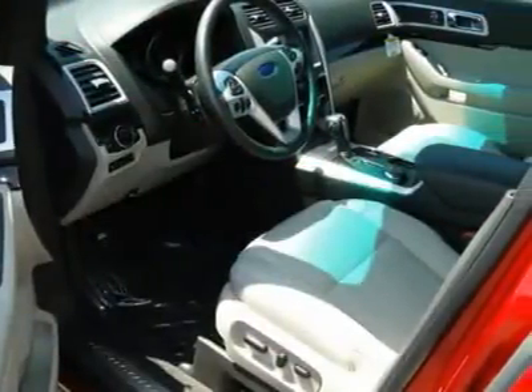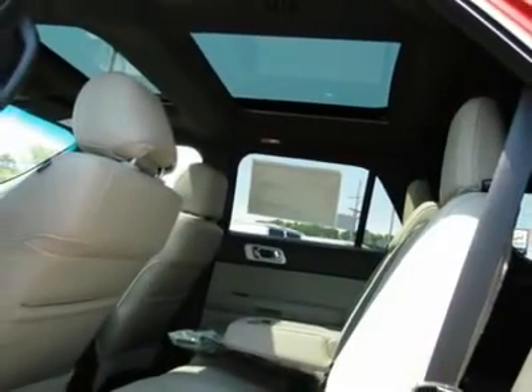Bluetooth wireless data link for hands-free phone, aluminum wheels, floor mats.